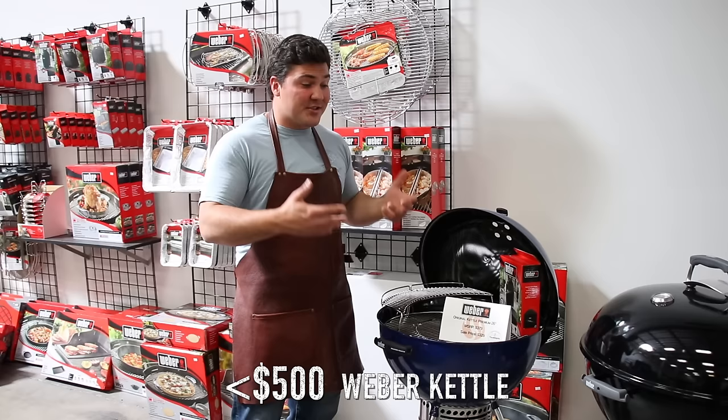Thank you for watching Mad Scientist BBQ. If you enjoyed the video, hit the like button, subscribe to the channel, and hit that notification bell so you get notified whenever I put out new barbecue content. You can also follow me on Instagram and Twitter at Mad Scientist BBQ. I'll see you guys next time.